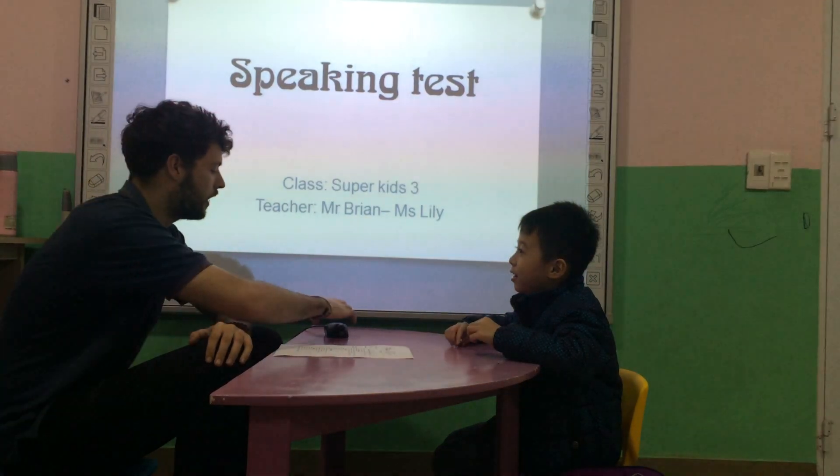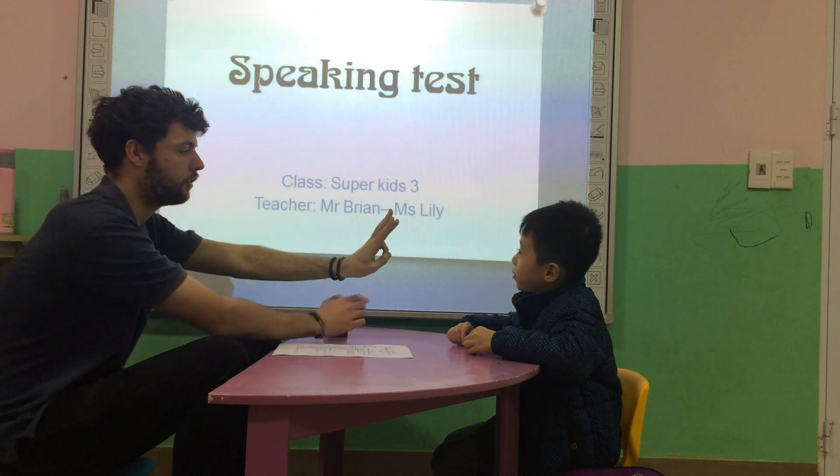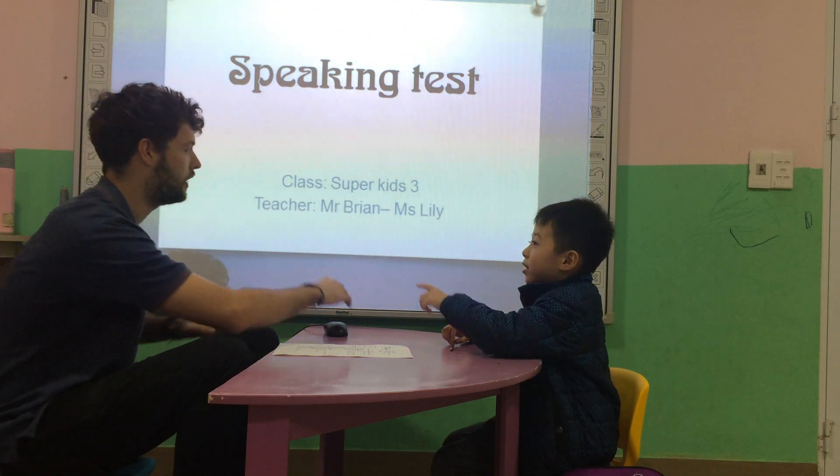Hello. Hello. Okay. People, can you pick one, two, or three? One, two, three. Which one? Three. Three, okay.